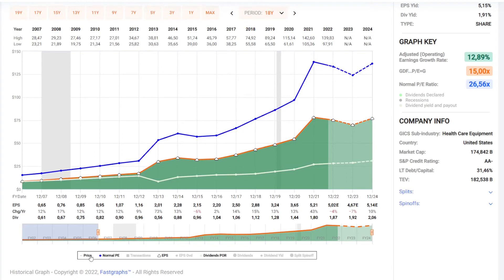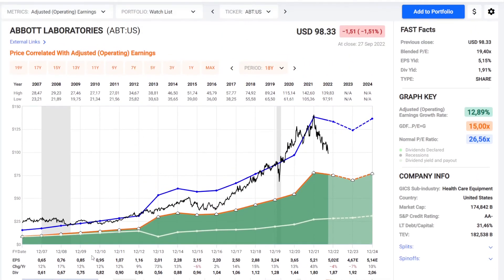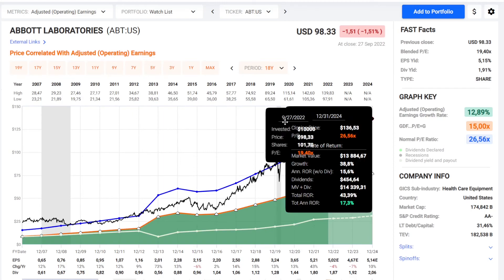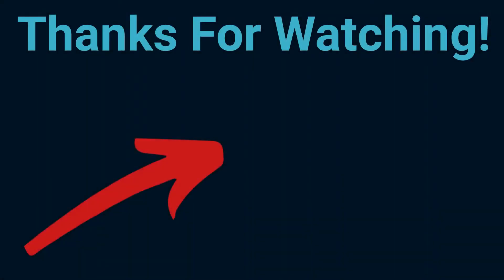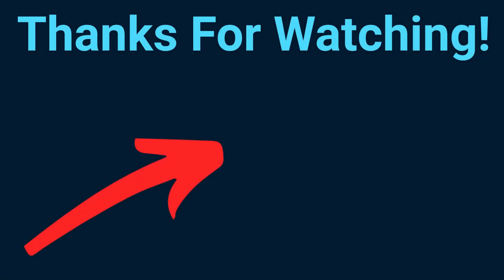Looking at the valuation, the normal P/E is kind of high at 26.5, but compared to the price of the stock we can see that right now it's actually trading far below its normal P/E — currently at a P/E of only 19. If we project out to late 2024, analysts actually expect an annual return of over 17%. Please hit the like button and watch my latest video about five stocks on sale for October's dividend shopping. See you soon.